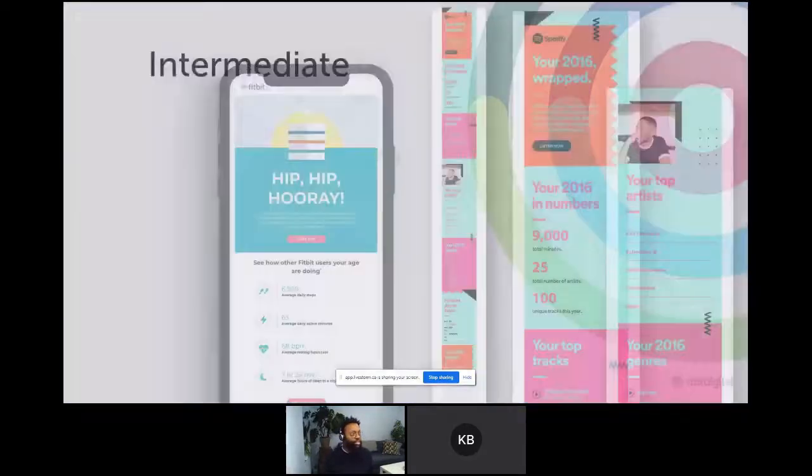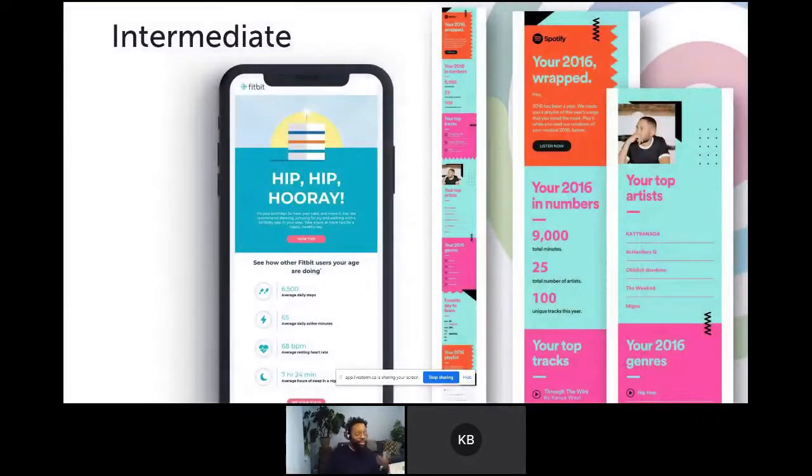We've seen loads of examples of this type of thing. Fitbit on your birthday gives you a breakdown of how many steps you've taken. Spotify also gives you a breakdown of the year of music you've been listening to — I look forward to every time Spotify sends this message to me, because it's all the data about me. Being selfish, you want to know about yourself, and this is a really great technique to make it all about the individual. And it's not just in B2C — B2B, you can do it too, just pick out the right data points.